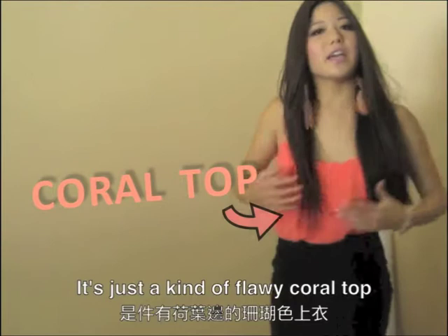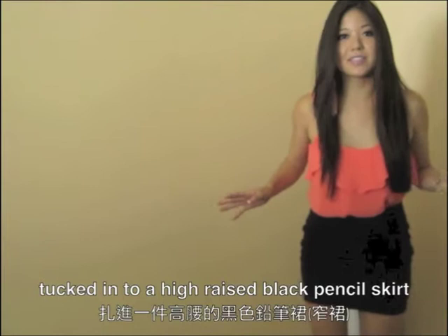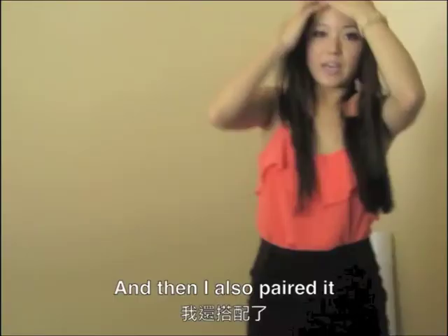We kind of like most of our skirts above the knee. We either like our skirts very, very long or kind of more short. I've also paired it with some coral feather earrings.